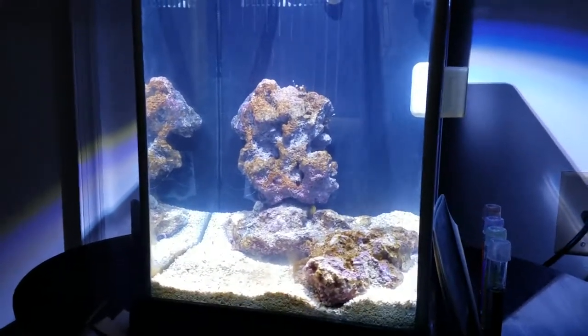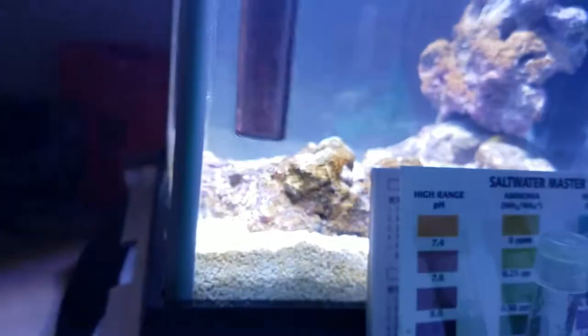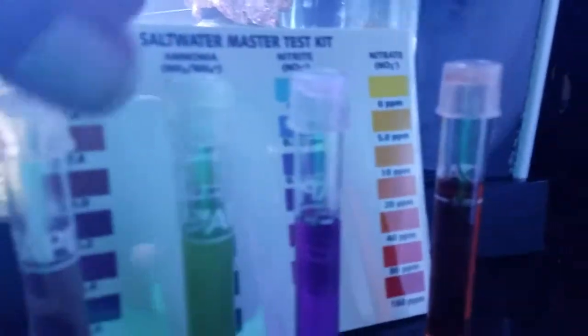Just an update - the tank is having a nitrite spike, so I'm going to go over the water test real quick. Here we have pH, which seems to be at a normal level, and ammonia seems to be about 0.25 ppm - not very high. But there is a nitrite spike going on right now in the aquarium, anywhere from 2 to 5 ppm.